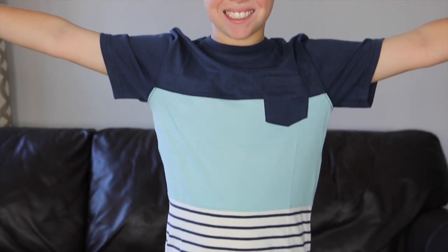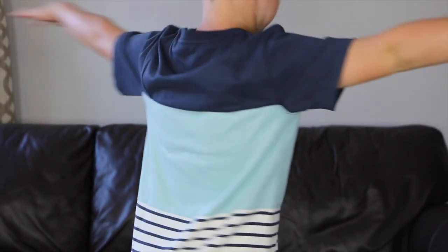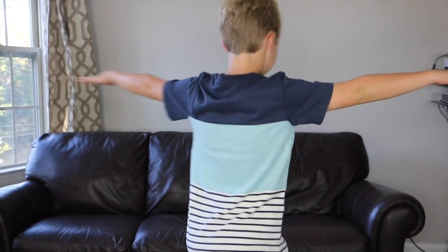Here we got Sawyer in a striped jersey pocket tee, and the color is navy and canal blue. It's a pocket tee, and it's very nice. It's got kind of like a three-layer look to it. It's a pocket tee shirt so it's very comfortable, and you can wear it with a lot of different things. It's not like a standard tee shirt — it's not just a plain color, so it's really a little bit sportier.